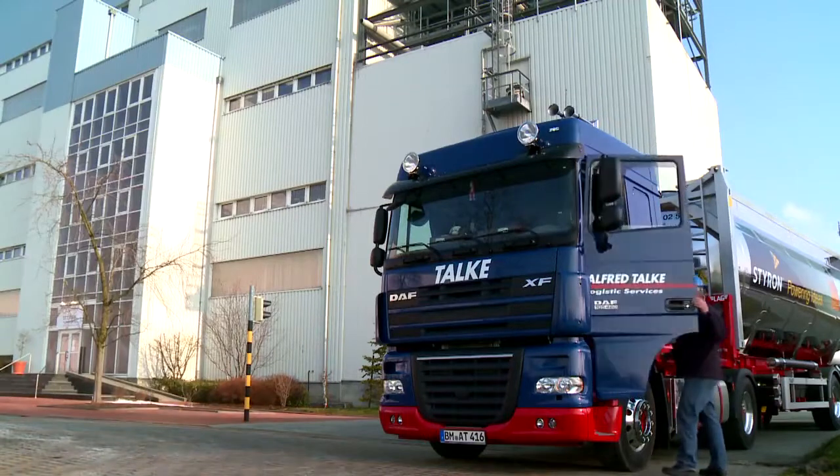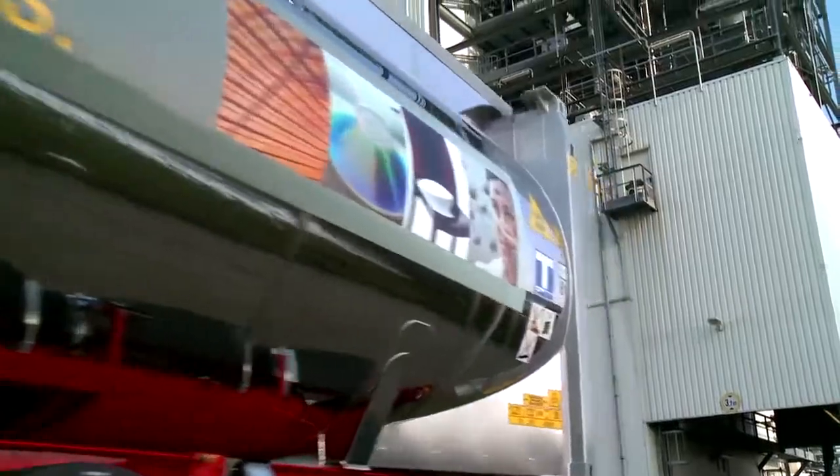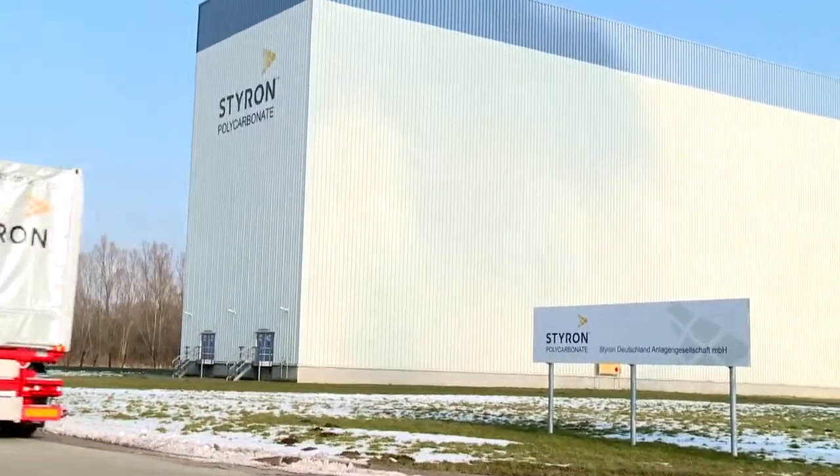Styron is focused on ongoing R&D and innovation to help keep your business in a leadership position. So bring us your ideas — the future is ours to create.